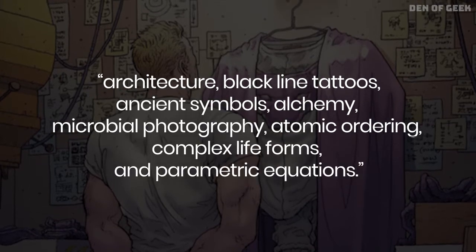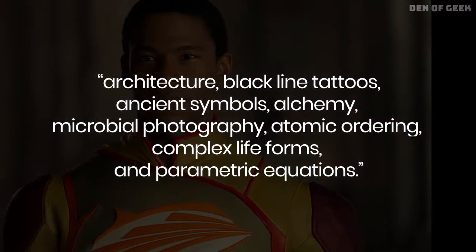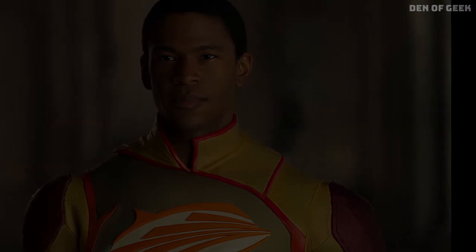Alchemy, microbial photography, atomic ordering, complex life forms, and parametric equations, she says.